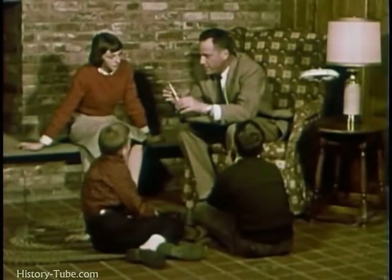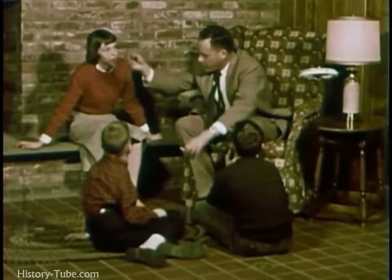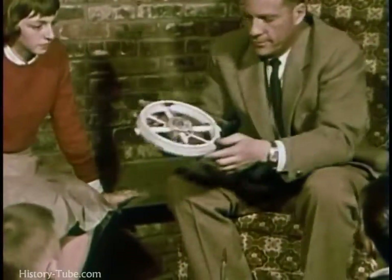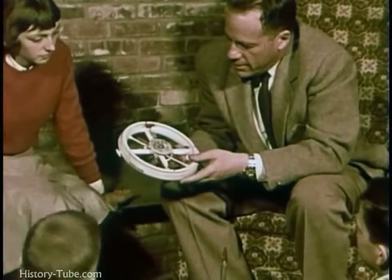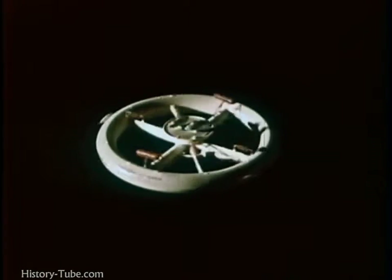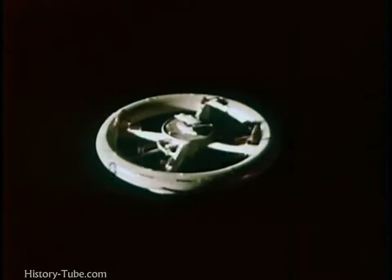For probing deeper into space, scientists have proposed another way of overcoming the problems of fuel and gravity. They propose space platforms, or way stations in space. Like the transport plane and the first stages of a multistage rocket, the way stations would provide a base from which a rocket may be launched.